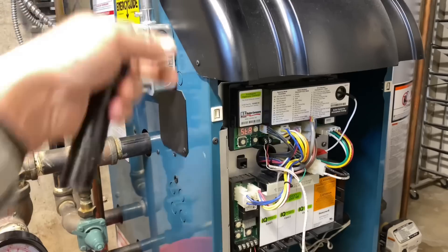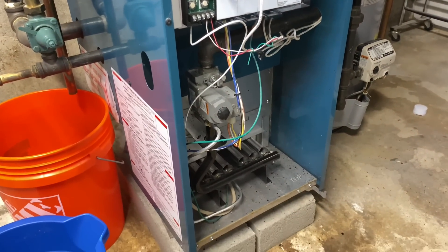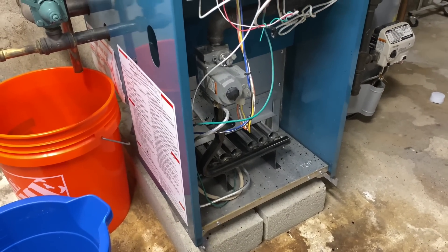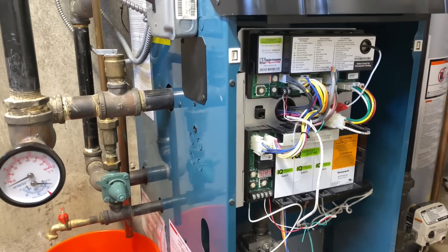Not bad at all inside, not terrible. Something's going on with this exploding boiler though. Let's see if we can duplicate the problem — that'd be pretty epic. What I think is happening is we're having a delayed ignition. We do need a call for heat; he needs to turn the thermostat up.